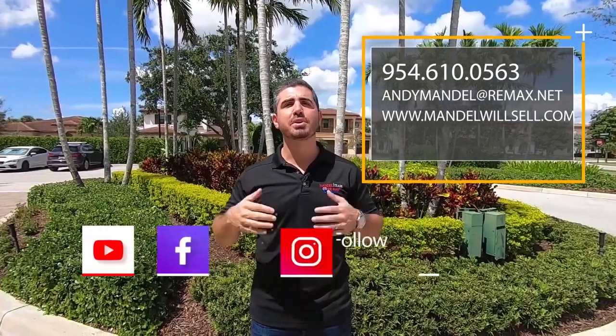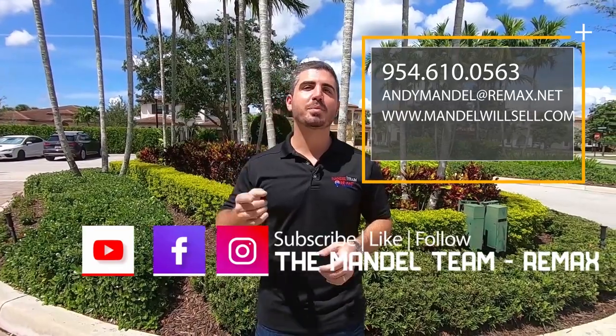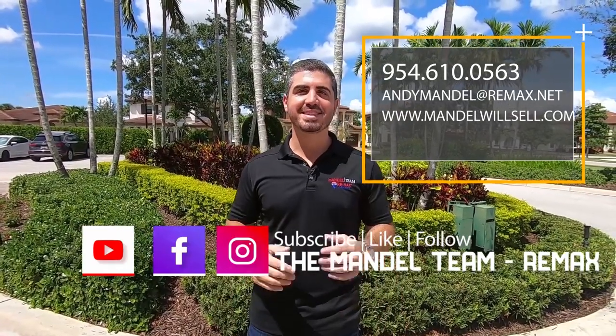If you're looking to buy or sell a home in Watercrest, make sure you give us a call, shoot us a text, or send us an email. Subscribe to our YouTube channel and follow us on Facebook and Instagram so you don't miss any great videos just like this. Thanks for tuning in — we'd love to be your realtor of choice in South Florida.